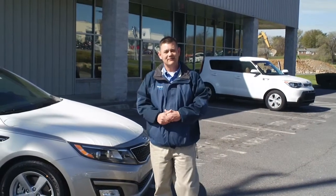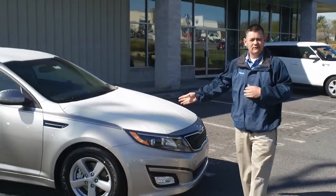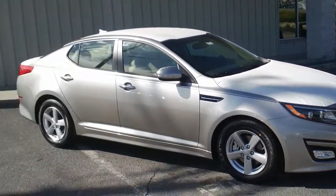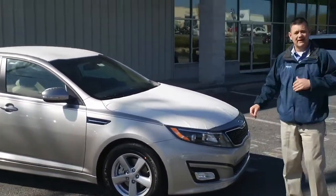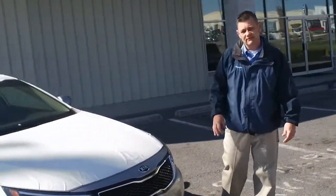Hello, I'm Rick Whittington with Hagerstown Kia. Today I'd like to introduce you to the all-new 2014 Kia Optima, the hottest selling car on the market right now. If you want to take a tour with me, I'm going to show you a little bit of the features of the vehicle.